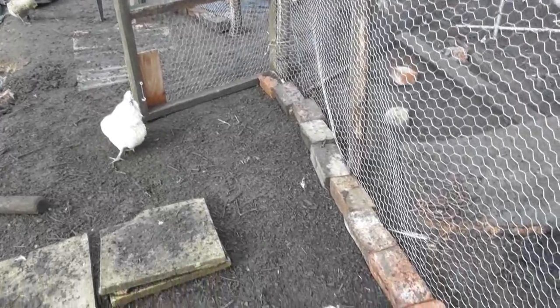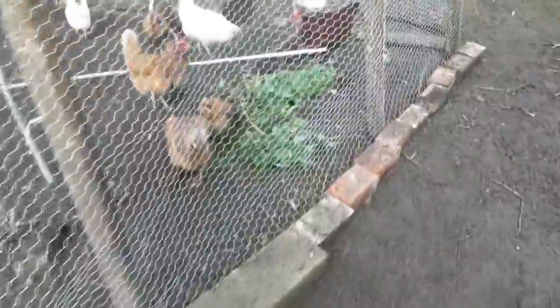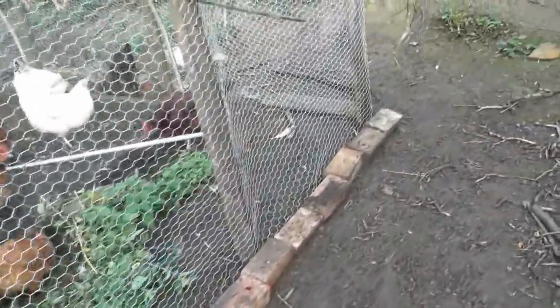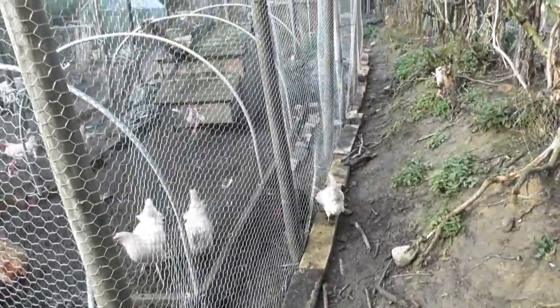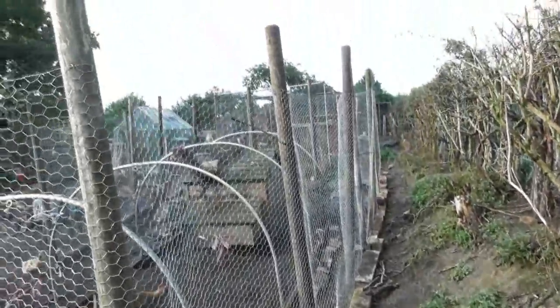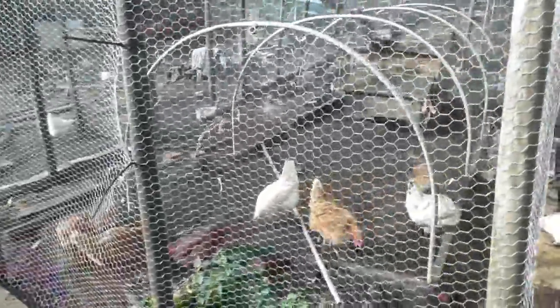We've now pegged the full length of the perimeter fence, and we've also put bricks around it as well to give it an extra degree of security against the foxes. So even though we're not putting the netting over the top yet, we will let the ducks use this without having to enclose them in the old run.